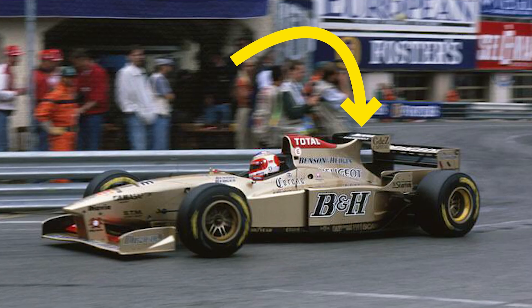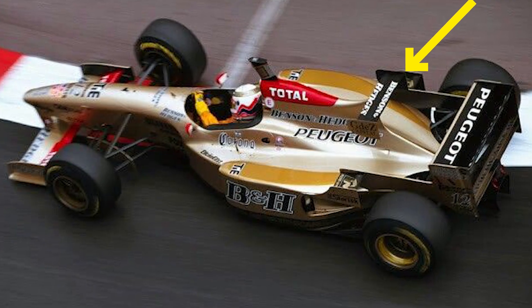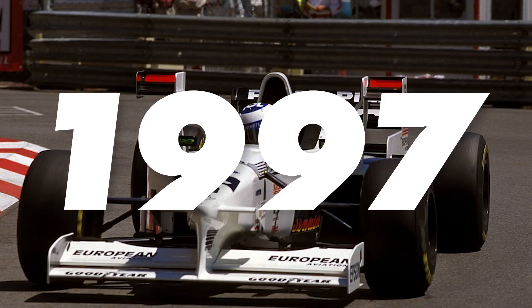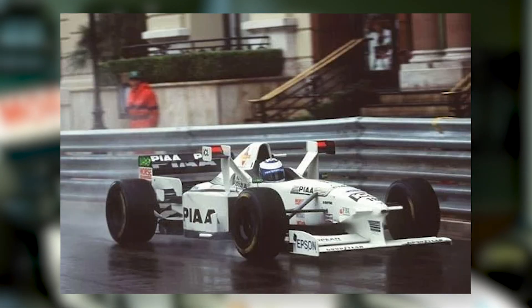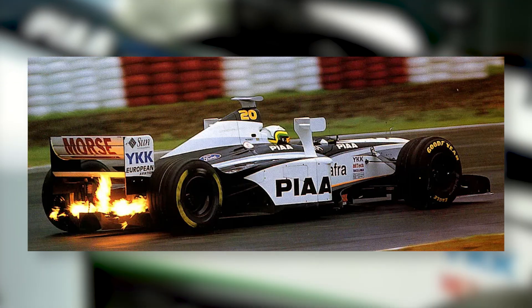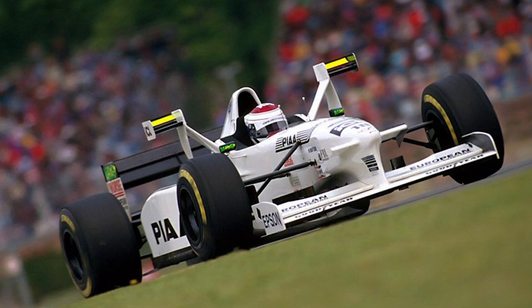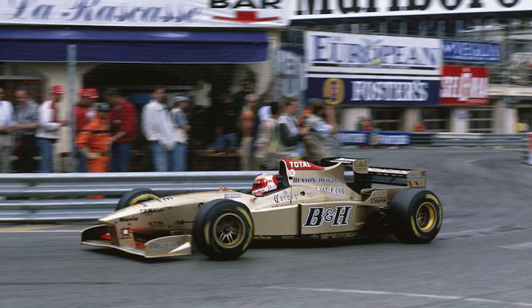So teams searched for other ways to add downforce, especially at places like Monaco. Jordan turned up to Monaco in 1996 with a car that had an extra rear wing attached to the engine cover, after noticing the regulations weren't specific about what could be done in that area. However it didn't really help and wasn't copied. Tyrrell saw this idea and decided to go one better in 1997 — they noticed that the regulations left an area just to the side of the cockpit open to play with, and installed high wings on either side of the driver to add more downforce over the centre of the car. They were dubbed the X-Wings, and they were in fact mini rear wings like the ones Jordan had fitted a year earlier.